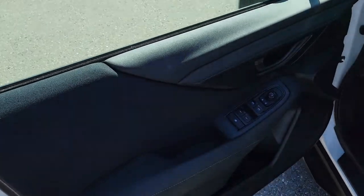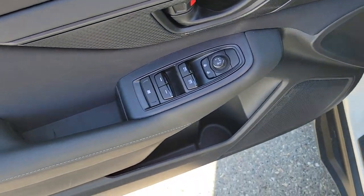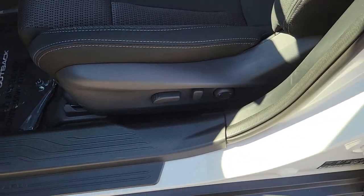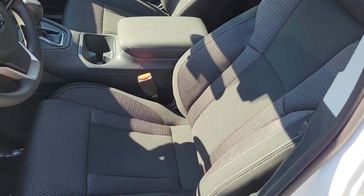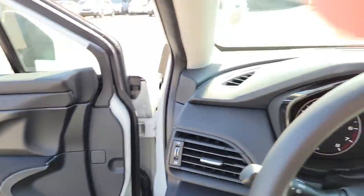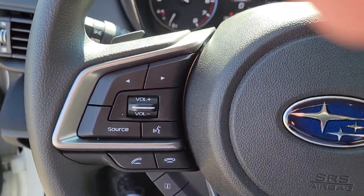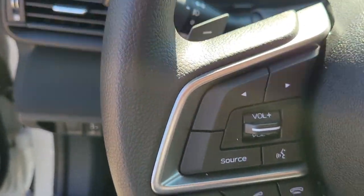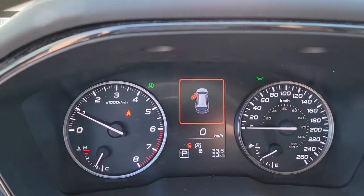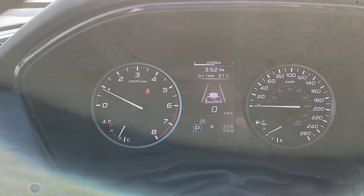Two USB ports keep everyone connected on longer trips. Up front we have power windows, power mirrors, power driver seat including lumbar support — these seats are super comfortable and very supportive on longer trips. On the inside, left-hand side of the steering wheel, we have our Bluetooth and audio controls — you can make and take calls, control the volume.